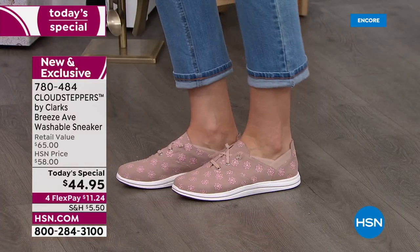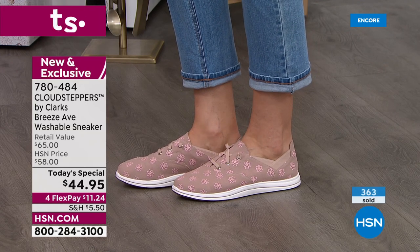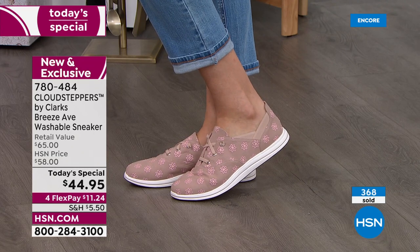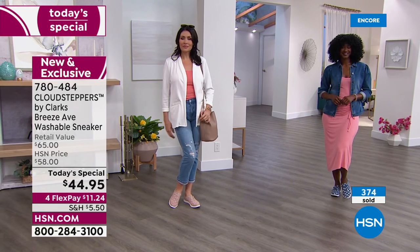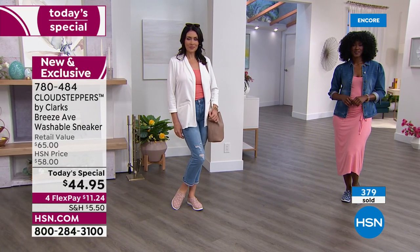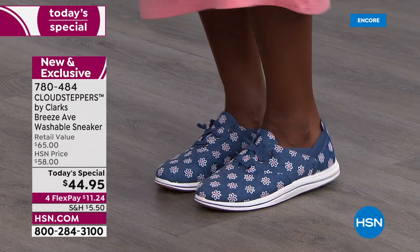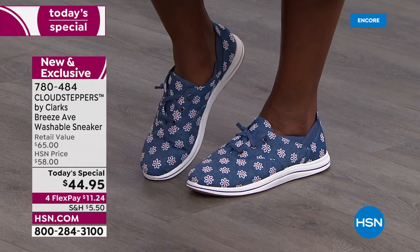Denim has taken the lead — yellow and denim are neck and neck. I always like to keep everyone informed at the launch because I hate the thought of you waiting and coming back tomorrow only to find your color or size is gone. Let's get back into the Cloud Stepper technology — it's not just a cute name from Clarks, it's a whole subcategory or line from them.